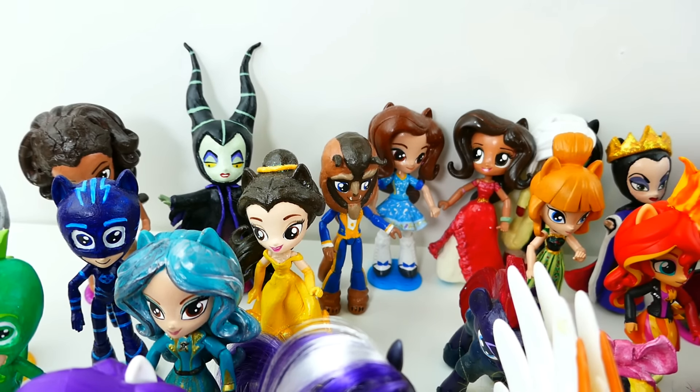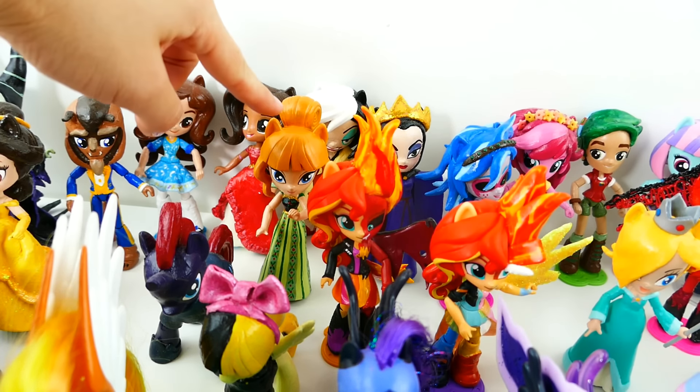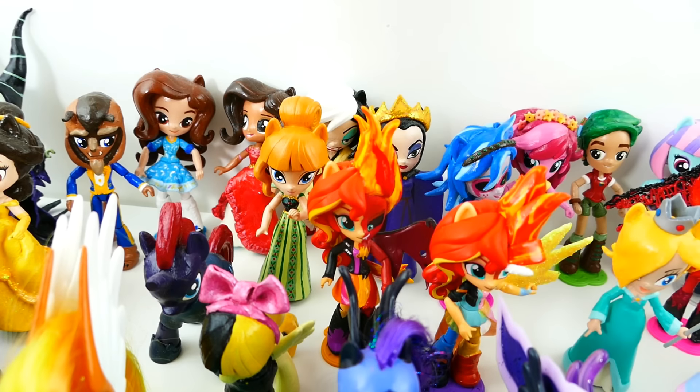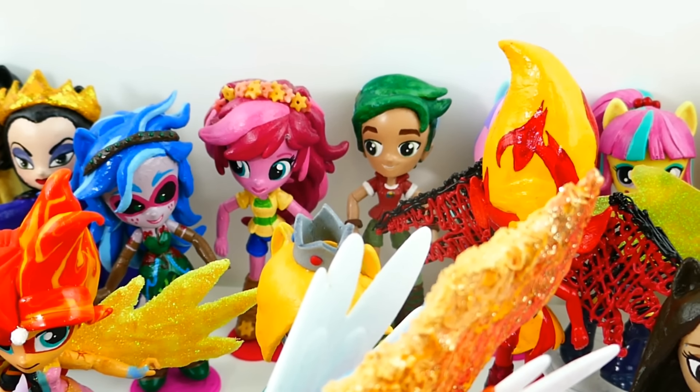Back here we have Elena of Avalor. And further back we also have Cruella de Vil, Anna, and also the Evil Queen. Over here in the back we have three customs from the Legend of Everfree.